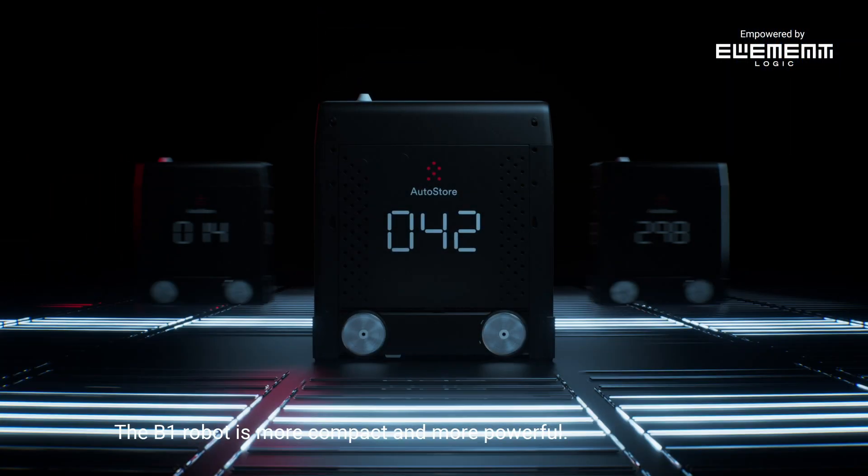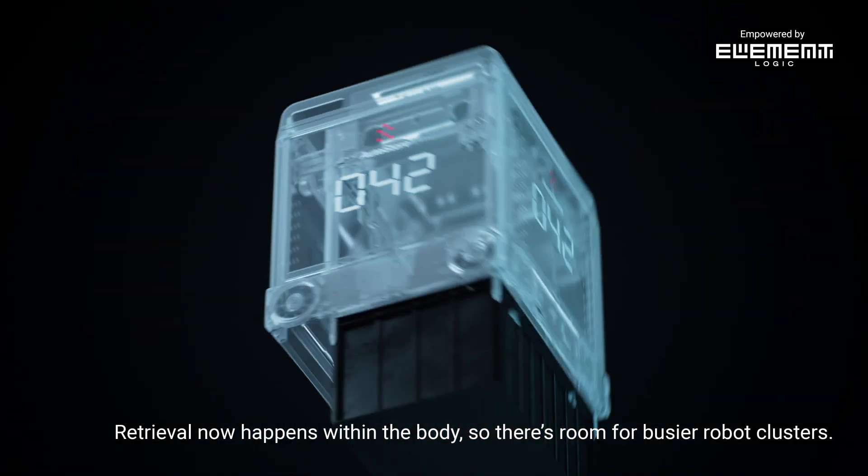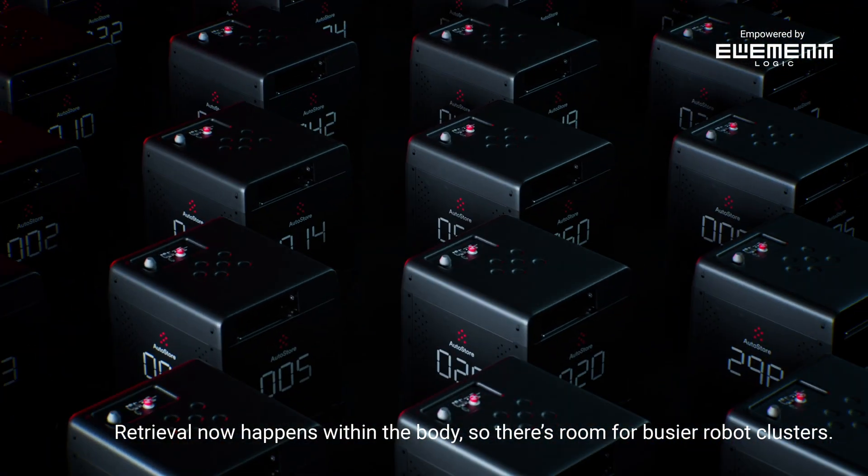The B1 robot is more compact and more powerful. Retrieval now happens within the body, so there's room for busier robot clusters.